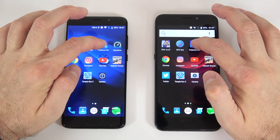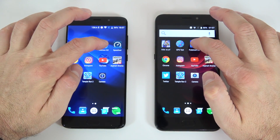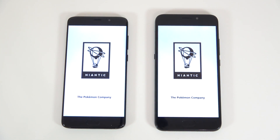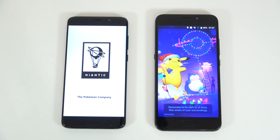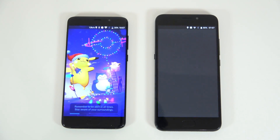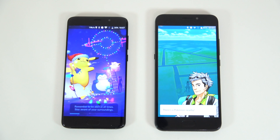The next one is going to be the Pokemon Go app. It looked like this one was slightly faster, but we'll wait and see which one actually starts the game sooner. It looks like the Yumi is going to be faster for this one as well.